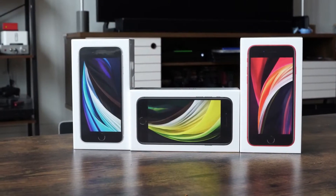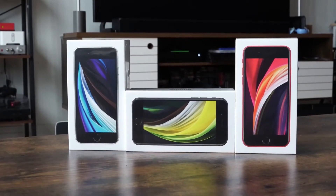This is the phone we've been waiting for, $399 from Apple, and yes, everyone's been dying to get this. I will be giving away three iPhone SEs, so stay tuned to the end of this video.